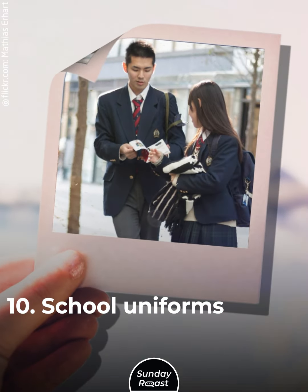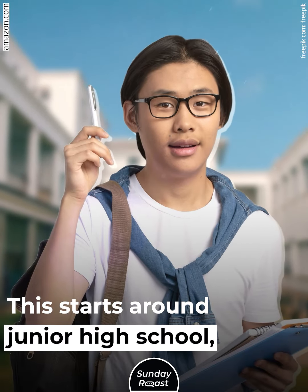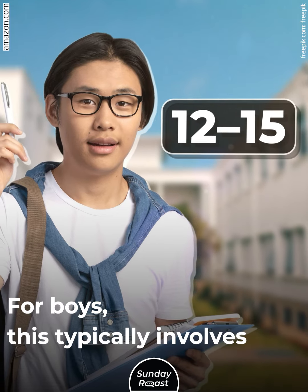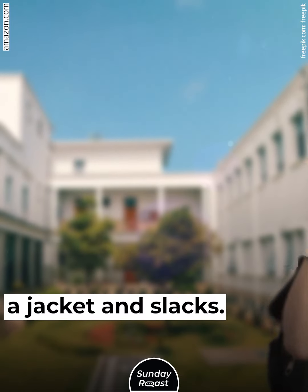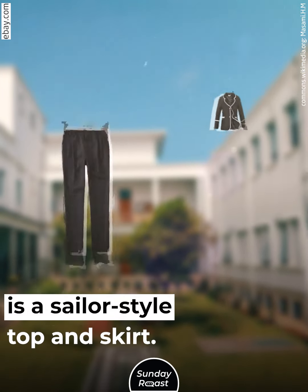10. School Uniforms: Most Japanese schools require uniforms, starting around junior high school, around ages 12 to 15. For boys, this typically involves a jacket and slacks. For girls, a common uniform is a sailor-style top and skirt. Students must follow strict dress code guidelines.